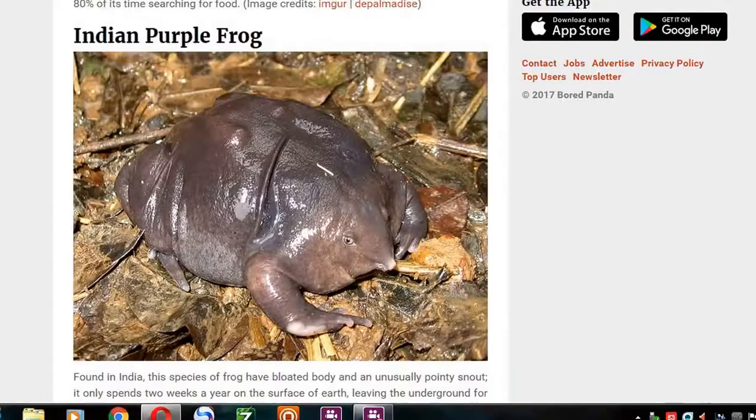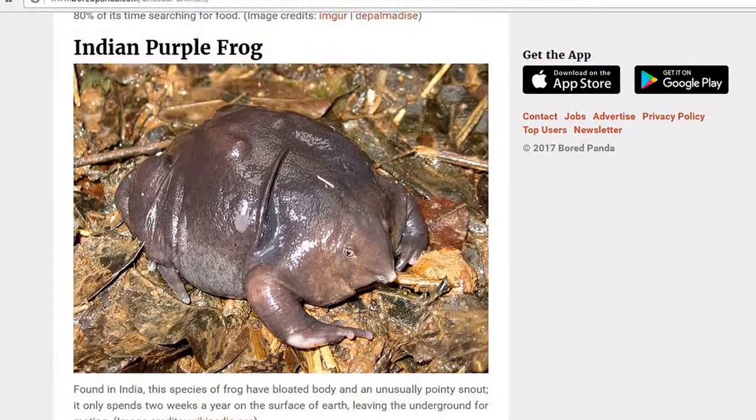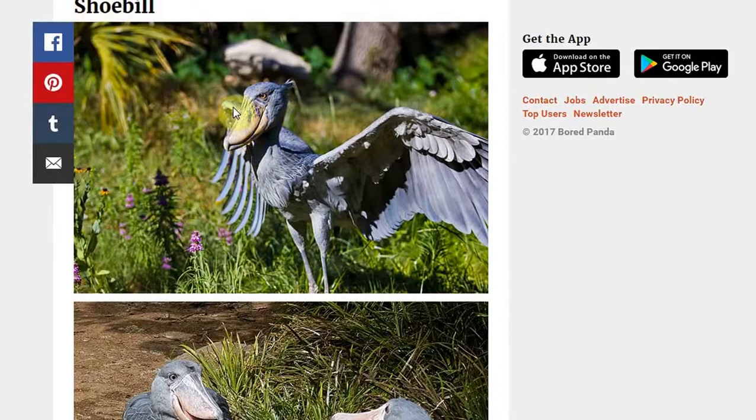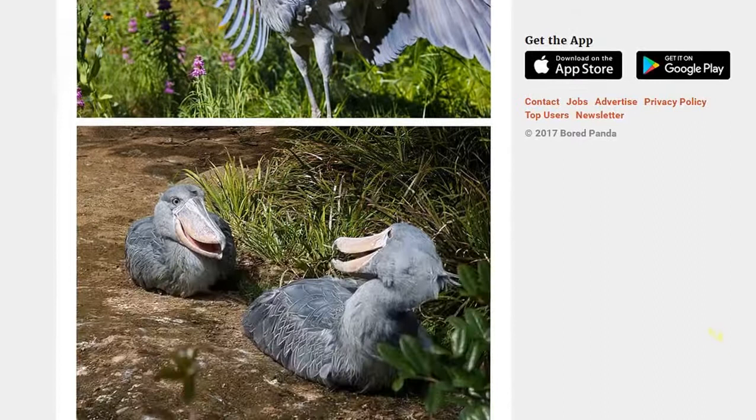The Indian purple frog. The purple frog — never heard of it, sorry. Never heard of you, man. Shoebill. The shoebill — I guess it gets its name from its bill, which looks like a shoe. Shoebill. Yay.